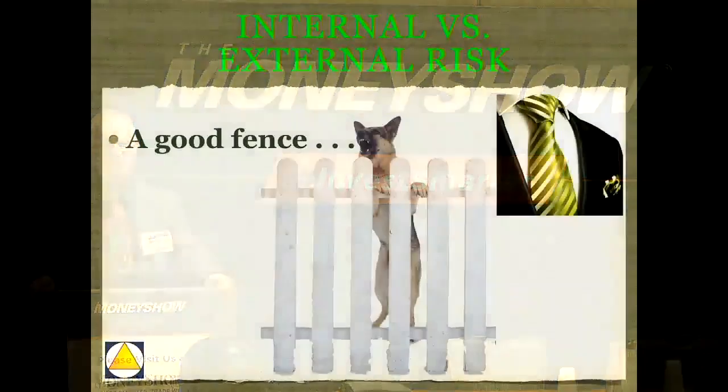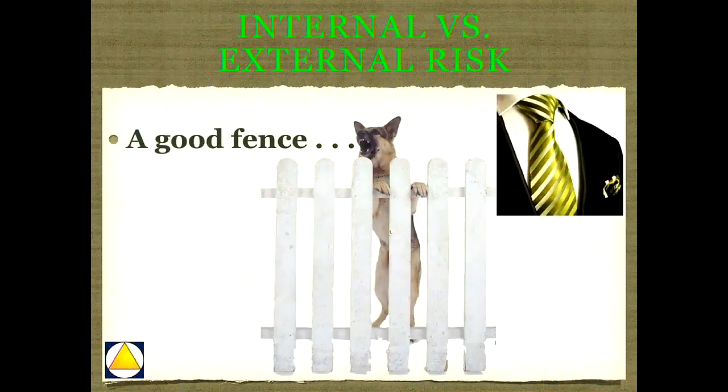With internal versus external risk, this is something a lot of people just don't get. I like to compare the concept to a good fence. A good fence keeps your dog in and the neighbor's dog out. With asset protection, we want to contain risk so risky things don't spill out and contaminate the good stuff. And we want to exclude risk so we can wrap things that are valuable in an entity or structure, so that if there's a risky event outside, it doesn't get in and hurt us. That principle drives everything we do in asset protection.